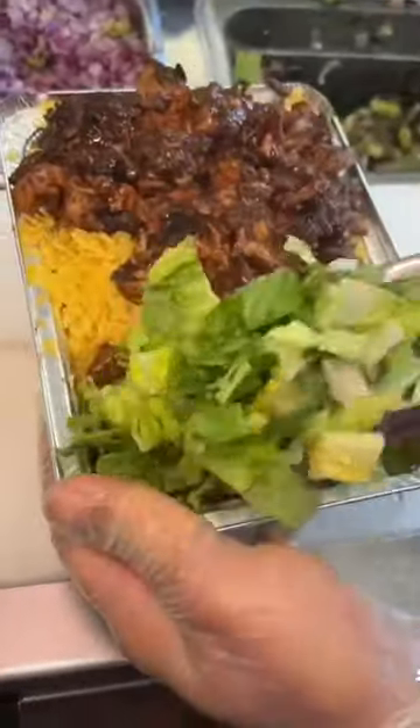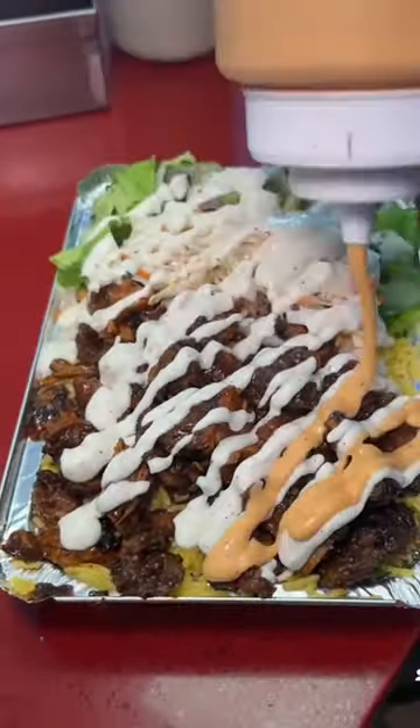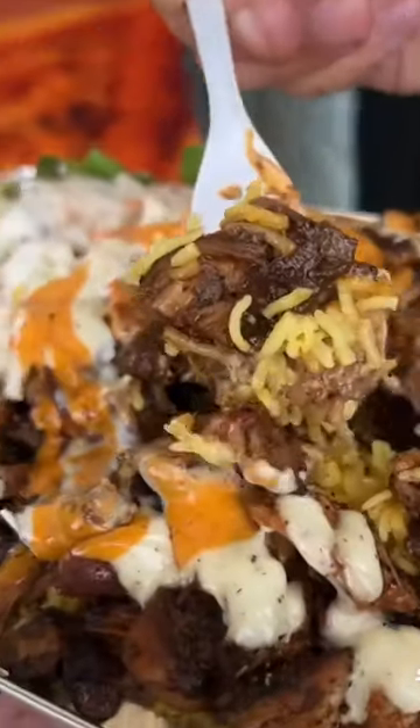Number 2: Jerk Chicken. Kingston is famous for its jerk cuisine. Jerk chicken is marinated in a spicy and aromatic blend of herbs and spices, then grilled over an open flame.